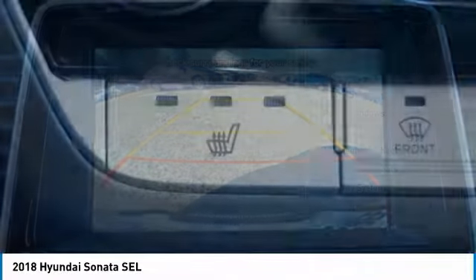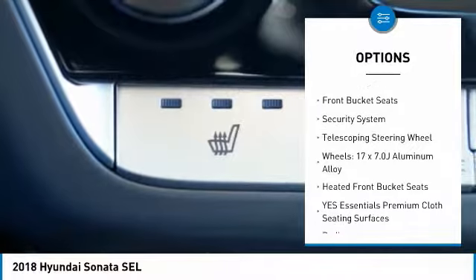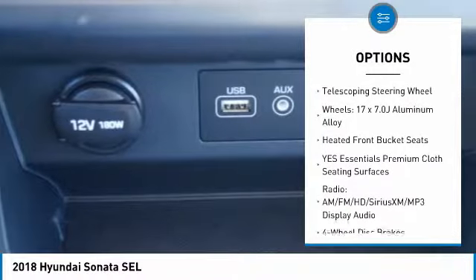Here are some of this vehicle's great options: traction control, dual airbags, air conditioning, leather-wrapped steering wheel, and power steering.